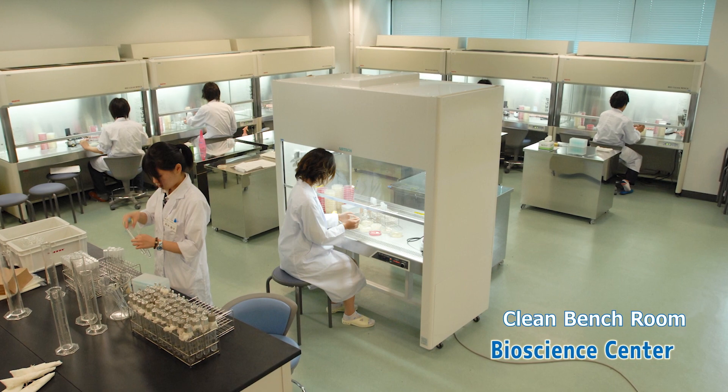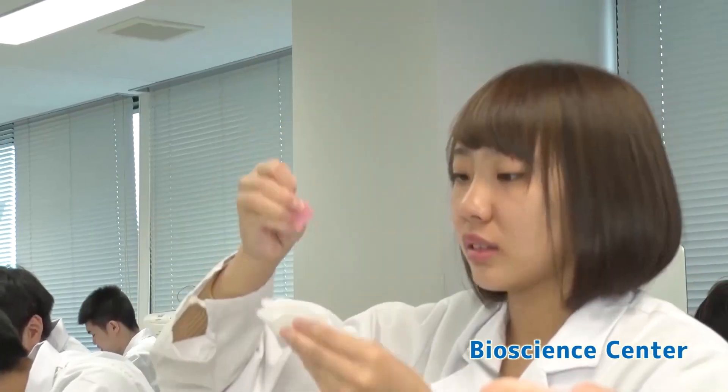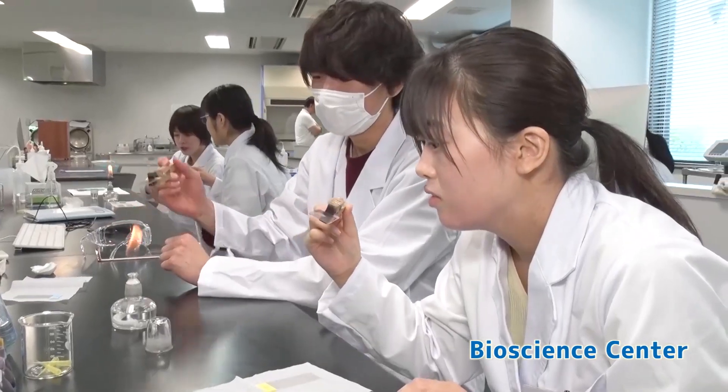This is a facility for hands-on experiments and research techniques in various bio-related fields. We provide opportunities to experience advanced experimental facilities for the future researcher who desires to learn.